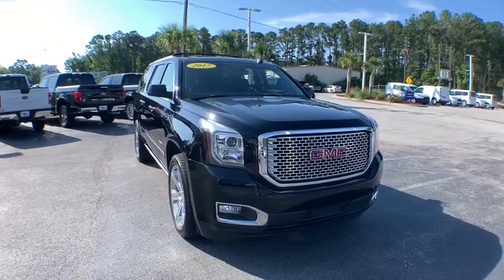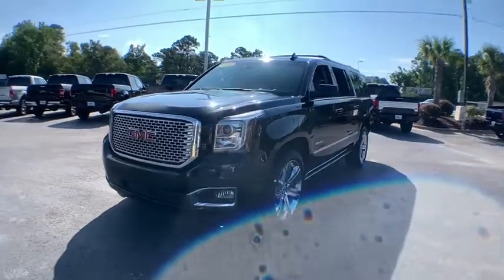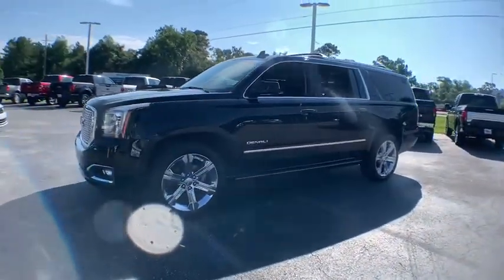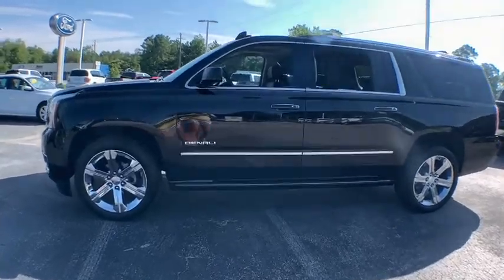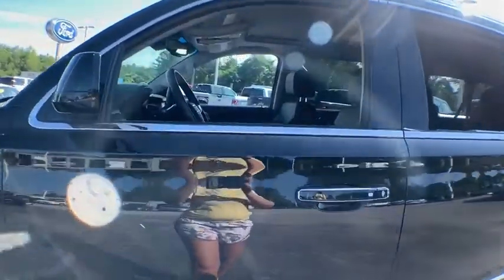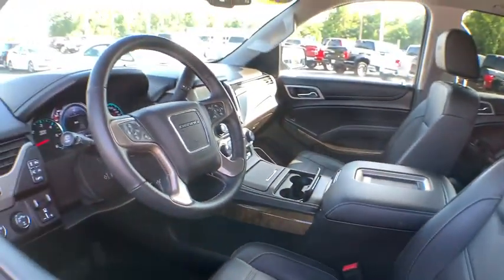We are pleased to show you the 2017 GMC Yukon XL. The GMC Yukon XL is a great choice for families who need a full-size SUV with maximum seating. The looks don't hurt either. This vehicle has less than 80,000 miles. Here are some of this vehicle's great options.